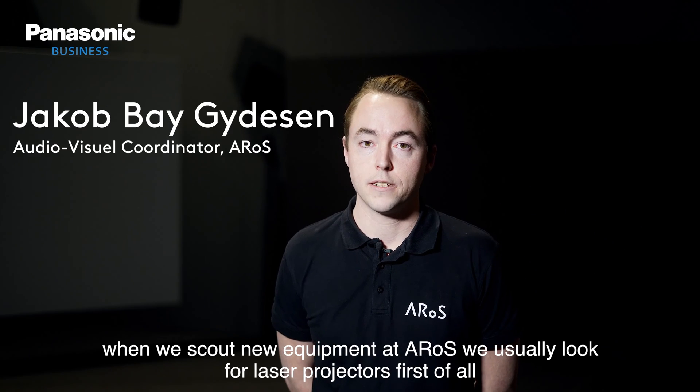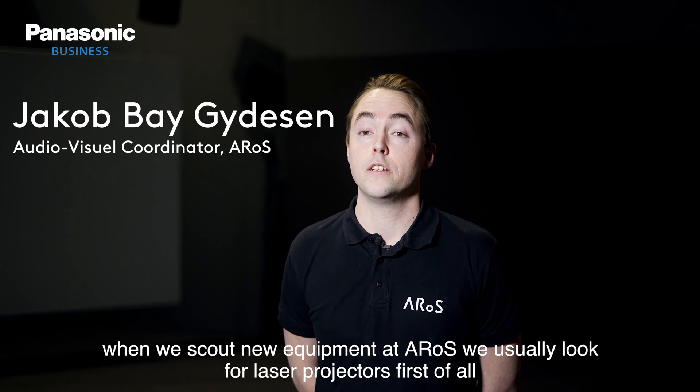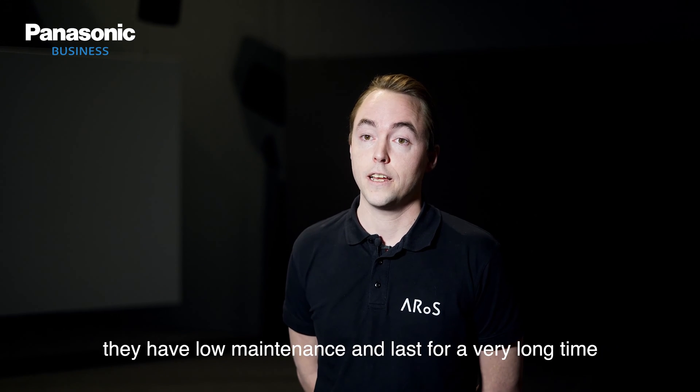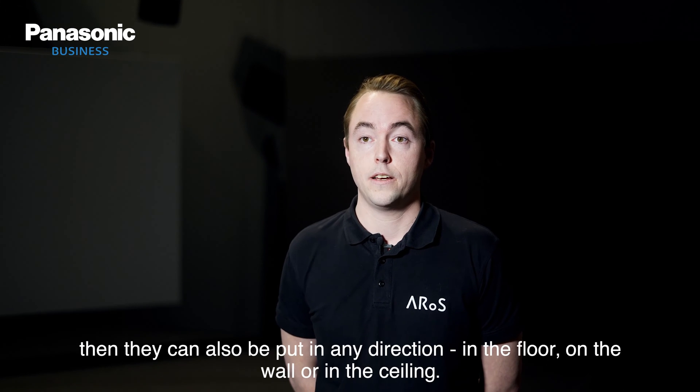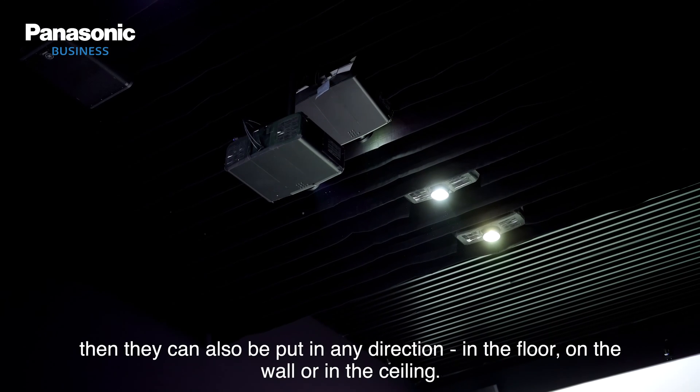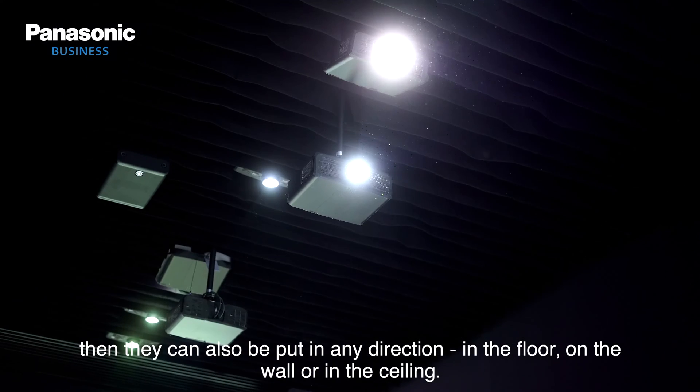When we scout new equipment at Aros, we usually look for laser projectors first of all. They are low maintenance and they last for a very long time. They can also be put in any direction, so we can put them in the floor, on the wall or in the ceiling.